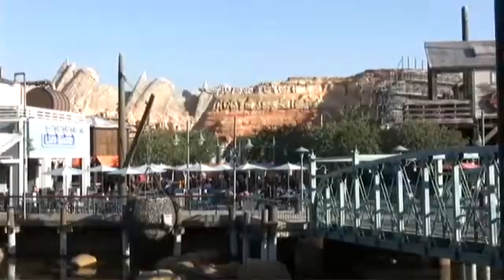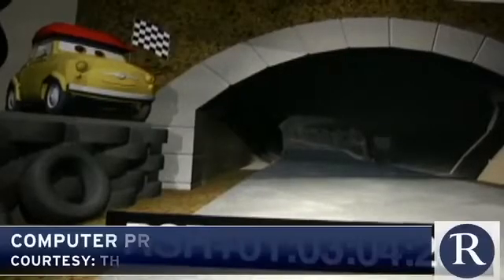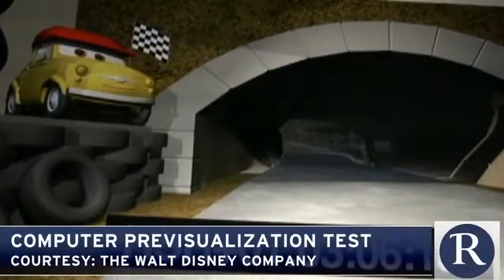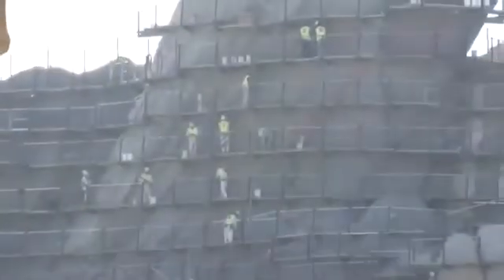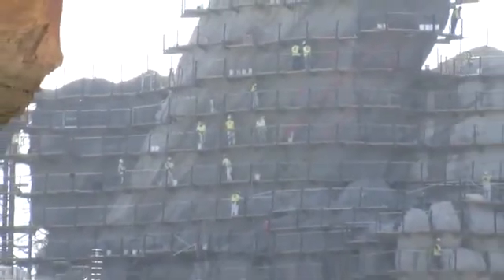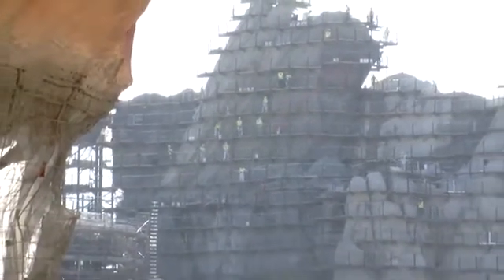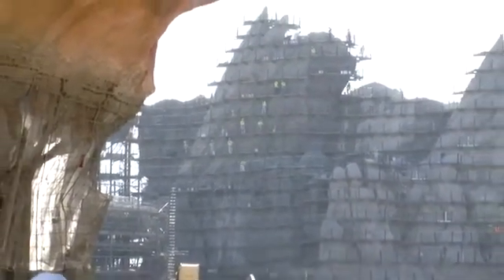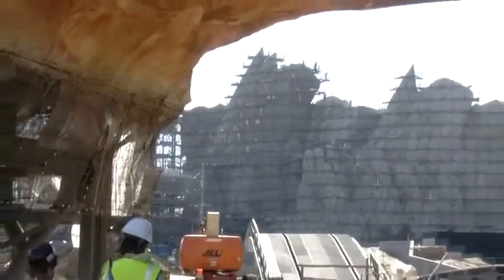The finished mountain range will be the backdrop for several new rides, including Radiator Springs Racers. What we're trying to do is to immerse the guests in a world that we're creating so they really feel that they are in Radiator Springs. Mark Eads reporting for ocregister.com.